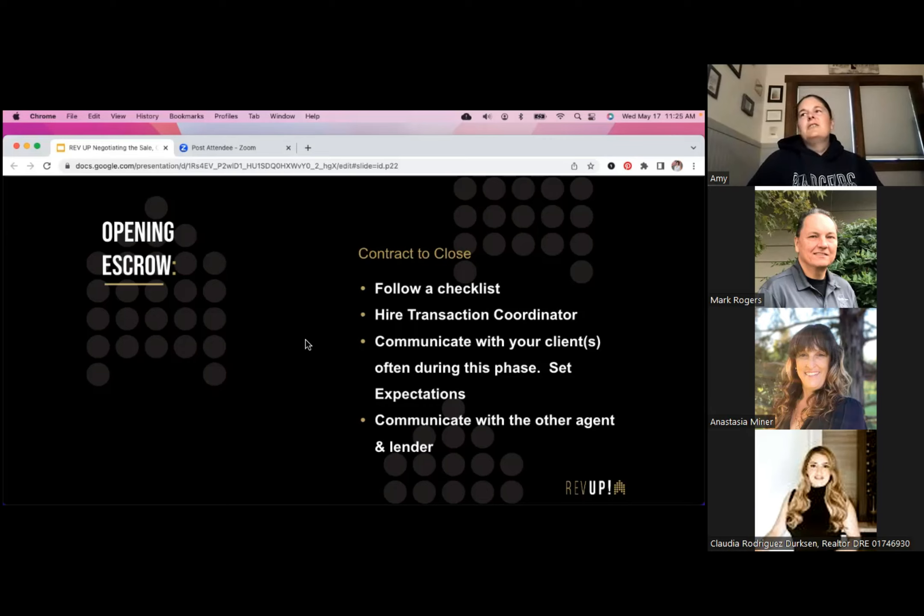A transaction coordinator usually costs between $300 and $600 per transaction — you only pay once it's closed, so it's well worth every penny. Make sure you communicate with your clients during this phase and always set expectations for when they'll hear from you next. You'll be touching base at minimum three times a week during the escrow period — letting them know when the appraisal is scheduled, reminding them of inspections, going over inspection reports, negotiating repair requests, making sure all disclosures are filled out.